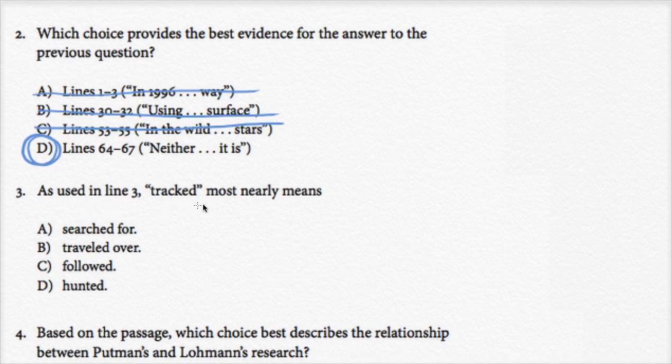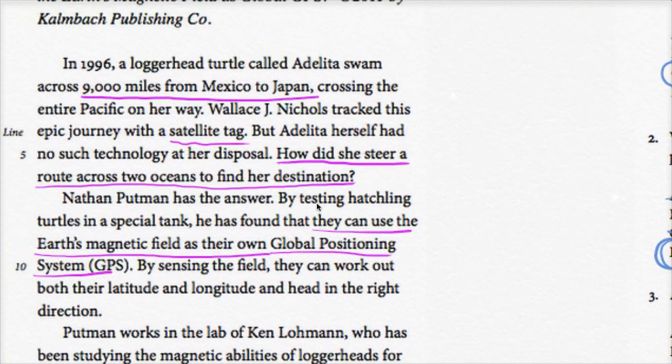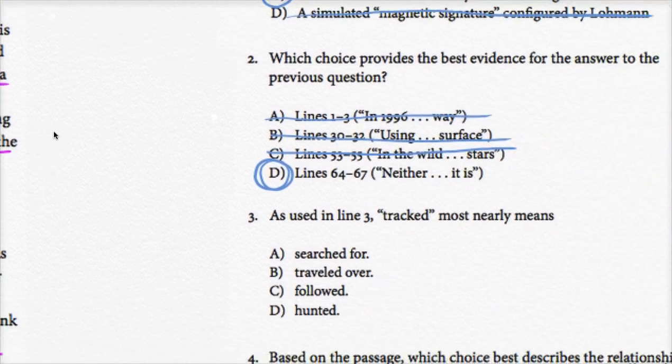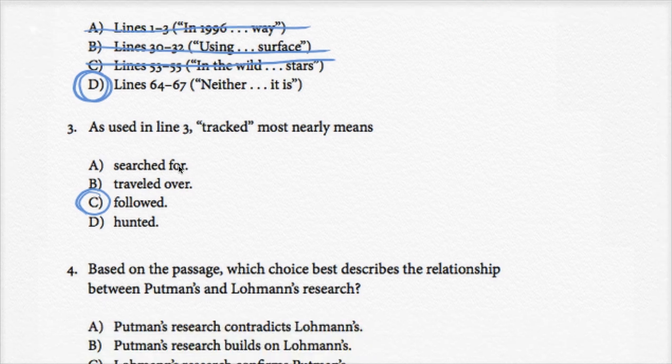Question three: as used in line 3, 'tracked' most nearly means. Let's check line 3: 'Wallace J. Nichols tracked this epic journey with a satellite tag.' He put a tag on the turtle and was able to track it. So 'tracked' most nearly means 'followed.' Not 'hunted' — he's not trying to harm the turtle. Not 'traveled over.' And not 'searched for' — he already knows where the turtle is because he has a satellite tag on it. So he followed the turtle.